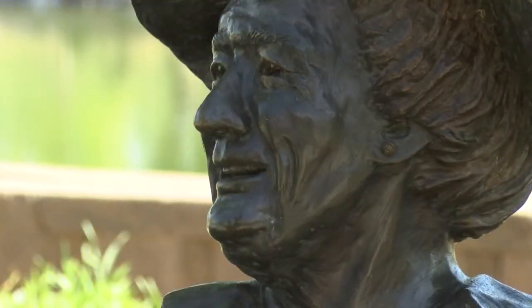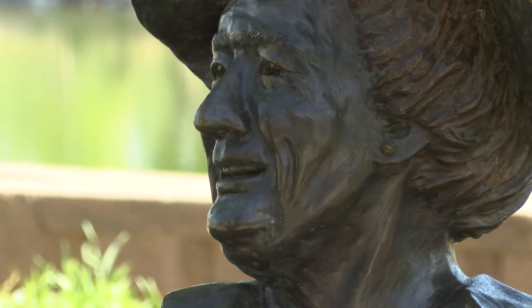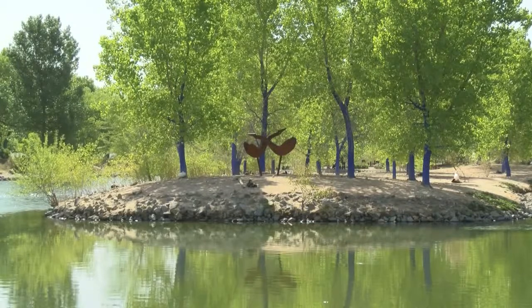Take, for instance, this piece right behind you here. Public art is here to enhance the urban landscape of Albuquerque, and it's an amenity, an added amenity to city infrastructure. It's for the public to enjoy. It's free.